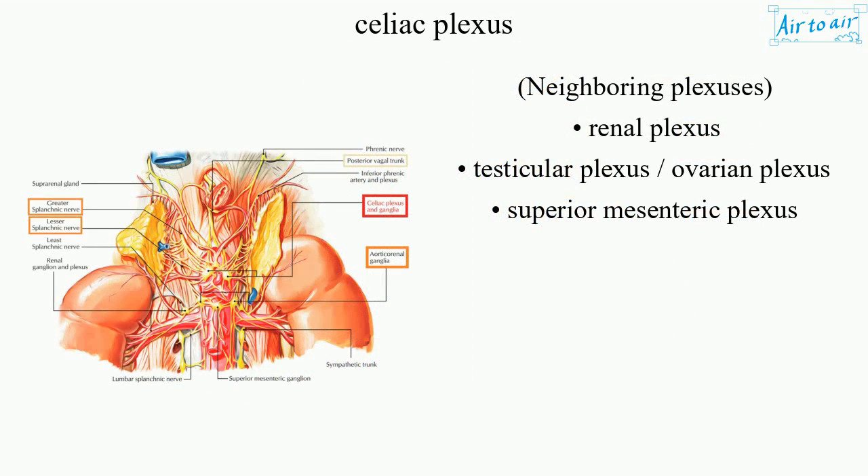Neighboring plexuses: renal plexus, testicular plexus, ovarian plexus, and superior mesenteric plexus.